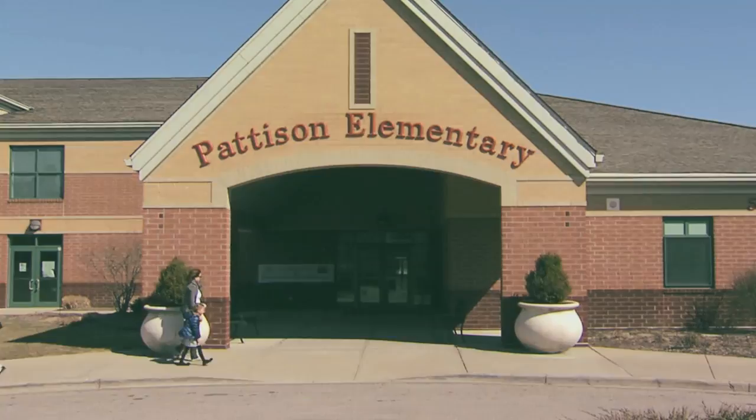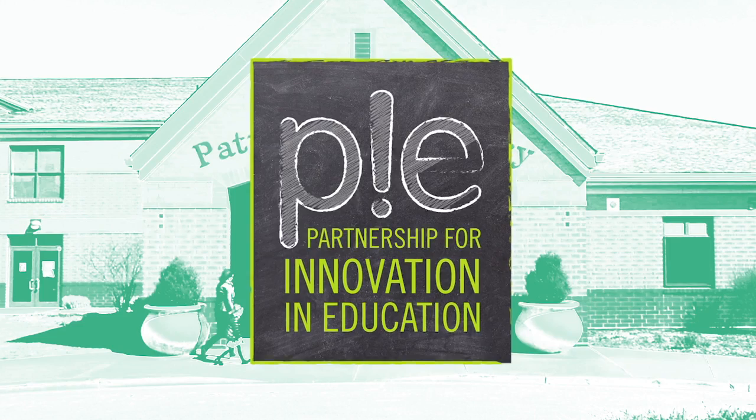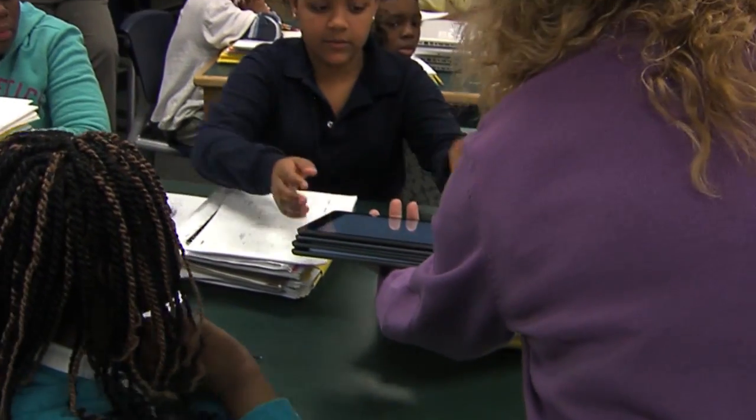School begins, classes commence, and a new year of exams, experiments, and exploration starts to take shape for students everywhere. But some are experiencing a new way of learning — one that is innovative, engaging, and most of all, enduring.